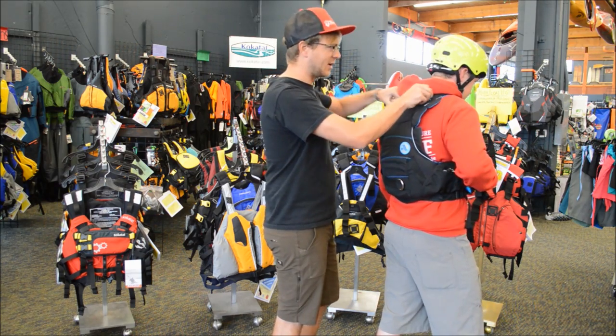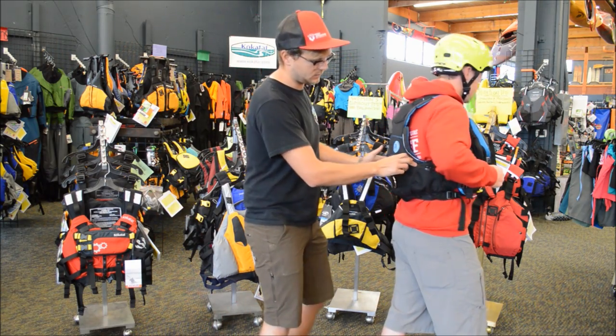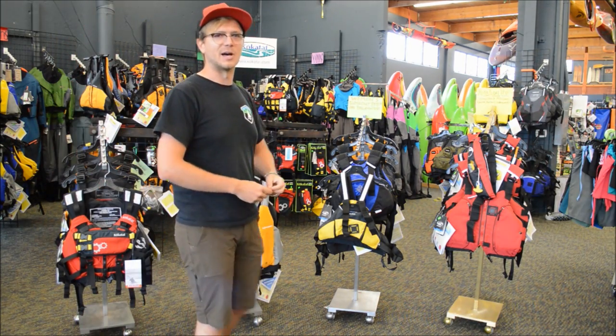Reinforced shoulder straps so that Mr. Coast Guard or a rescue professional can lift Patrick out of the water. It also has some quick release action, and he has a helmet accompanying him.